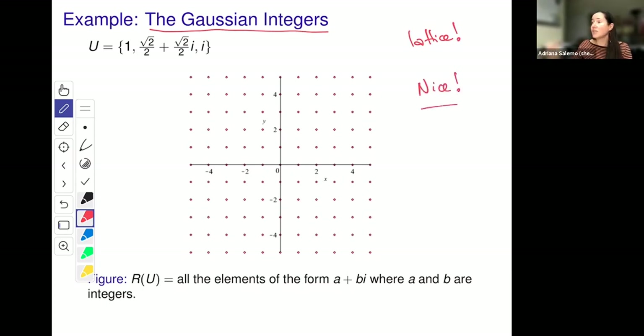One thing you might also notice is that this is not just a subset of the complex numbers — it's a sub-ring. It has arithmetic properties that make it especially nice. It's not just a subset; it's a subset with more structure than most. And so this is the question that Bueller, Butler et al. were investigating: when do these constructions lead to nice subsets of the complex numbers?